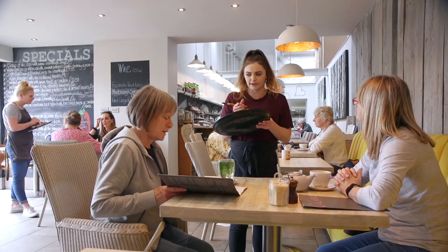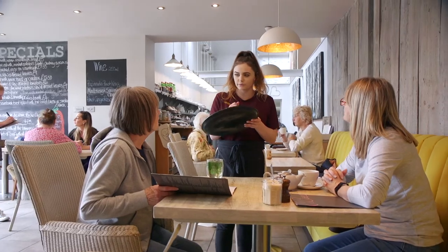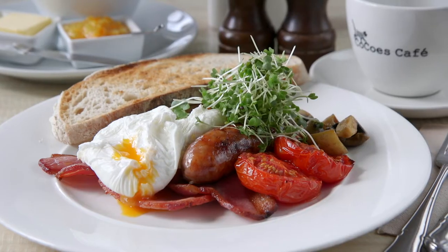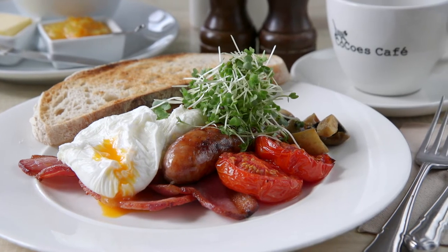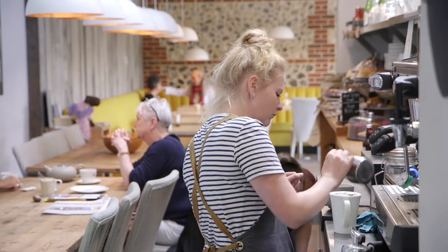We do breakfast because we have residents staying with us in the hotel, and that's really about putting local produce on the plate — sausages from a local pig farmer and all those things that have become very, very important, that were important to us from day one.